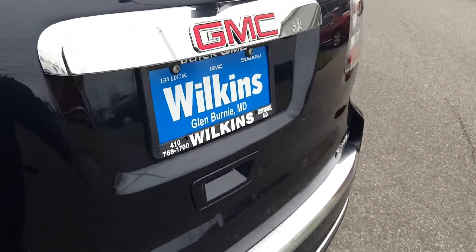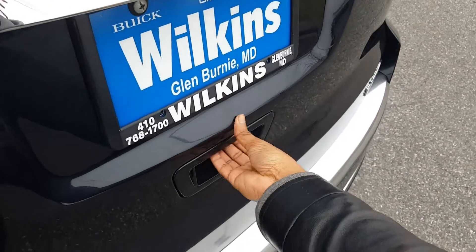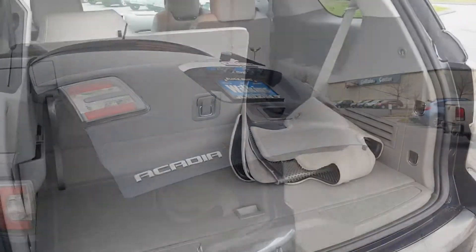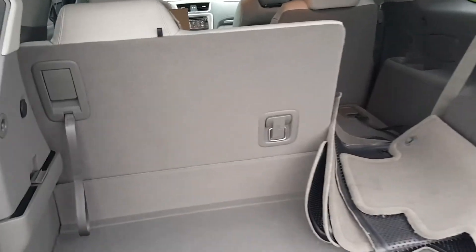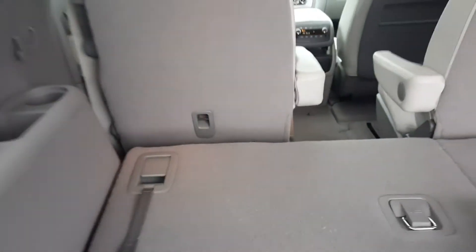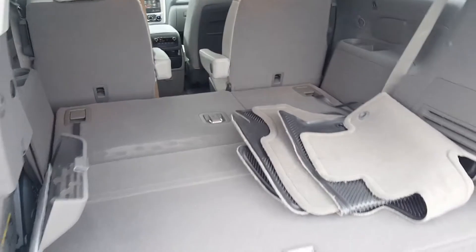This also comes with the automatic rear liftgate. All we need to do is press the button from underneath here, and it automatically comes up for you. There's a pretty decent amount of space in the back. We can also fold down the back seats with these levers — there's a lever on this side and on the back of that seat on the other side. All we need to do is pull this and then push the seat down, and there's your storage room right there.